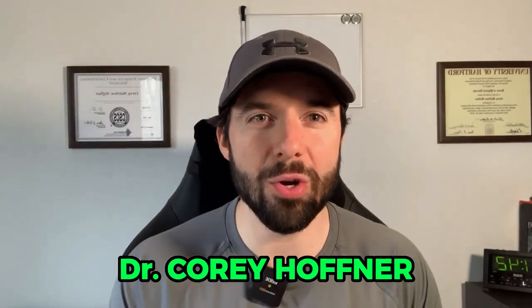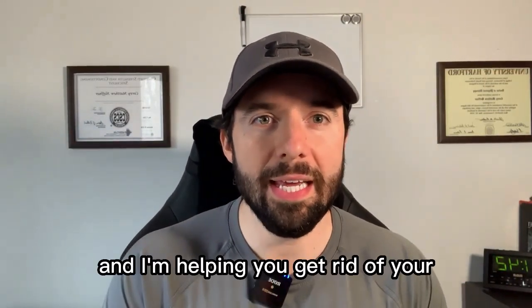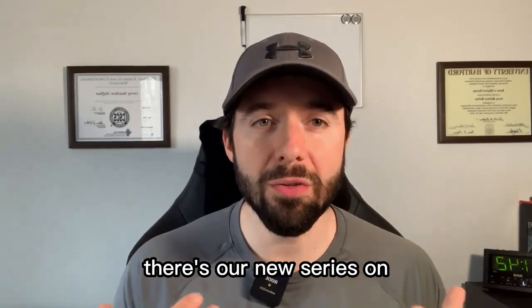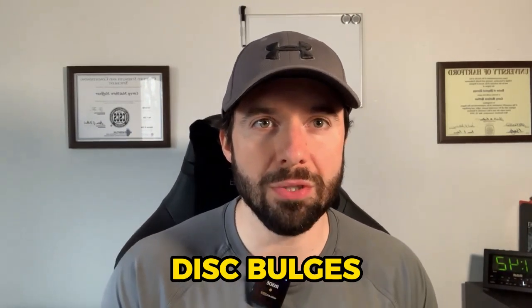Hey, what's going on guys? Dr. Corey Hoffner here, Doctor of Physical Therapy as well as conditioning specialist, and I'm helping you get rid of your lower back pain for this month of April. It is our new series on disc herniations and disc bulges.